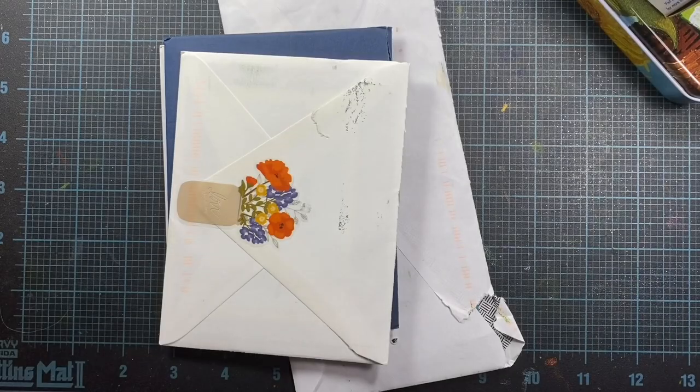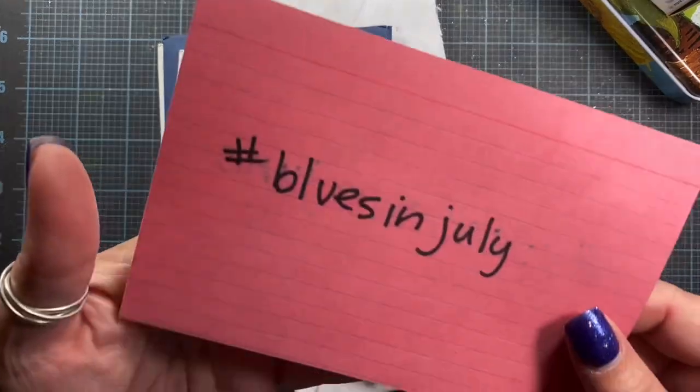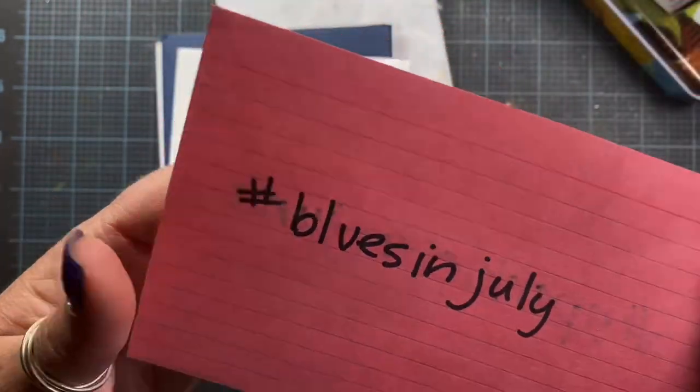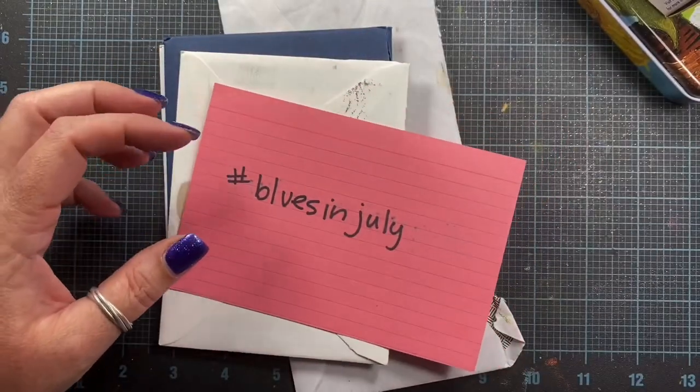Hey everyone, it's Anna. Welcome back to my channel. I have some inspiration for you tonight with the hashtag Blues in July. This is our monthly inspiration hashtag and so I wanted to hop on and share some things with you.